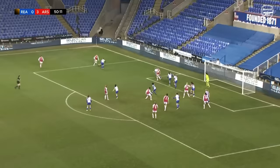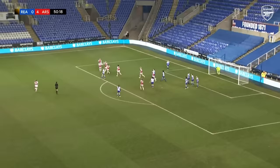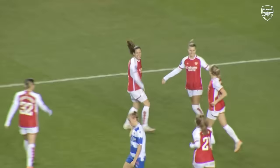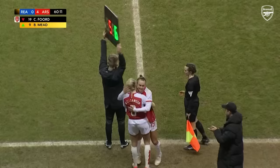Short again — go Arsenal. And again they've outnumbered Reading on that side. Catney uses her as a decoy for the delivery into the box, and it's the first Arsenal goal for Lea Kordina. Really good header. Really happy for her.